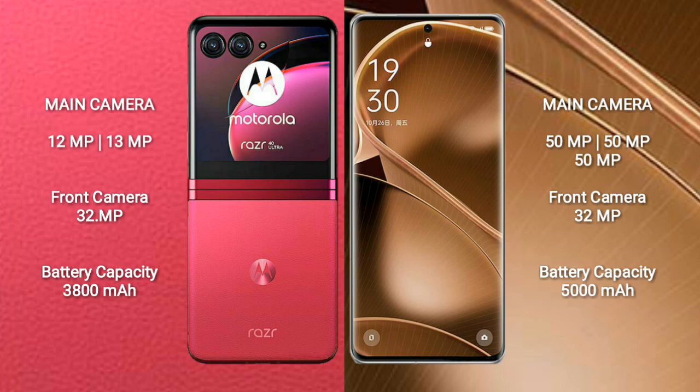OPPO Find X6 Pro features a rear triple-camera setup: 50MP plus 50MP plus 50MP, and a front camera of 32MP.